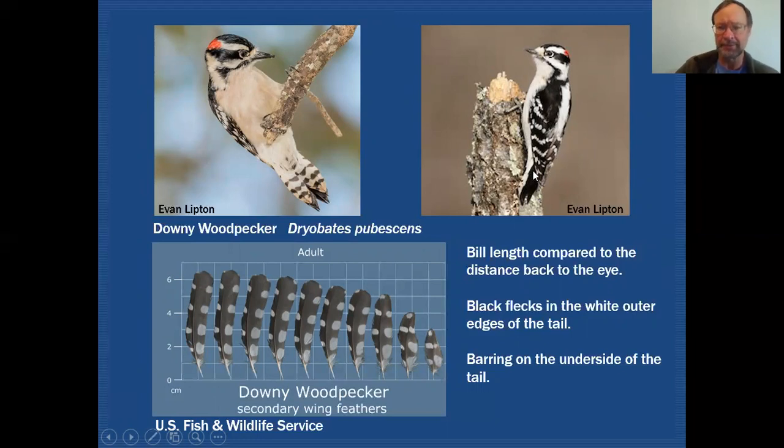Another thing we can look at is the tail. Both species will have outer sections of the tail that are all white. In the case of downy, we can see some black flecks — sometimes hard to see, sometimes washed out or worn out. But if we do find these black flecks, we can be sure we have a downy woodpecker. Looking at the underside of a downy woodpecker's tail, we can see there's actually barring going across the tail. When viewed from the upper surface, part of that barring shows through in those white areas — so that barring would help cinch the ID as a downy woodpecker.